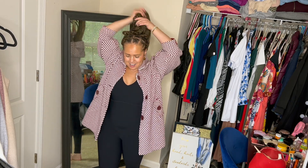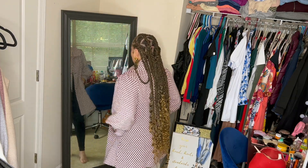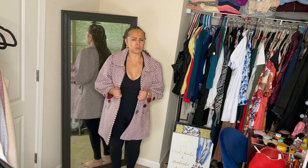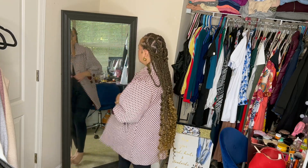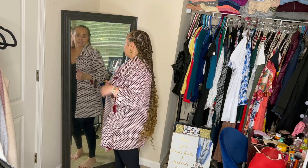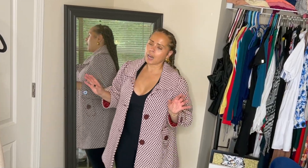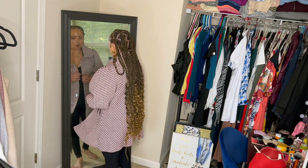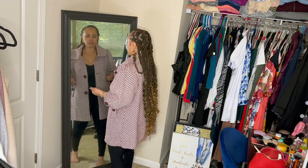Next up, we have this burgundy coat — I get so many compliments when I wear this. It has, I don't know if these are quarter sleeves or whatever, but this is just beautiful to me. I love this coat. I want to say I picked this up from Ross; it was on clearance for like $15 when I found it. I love to dress this up when I'm really being bougie.